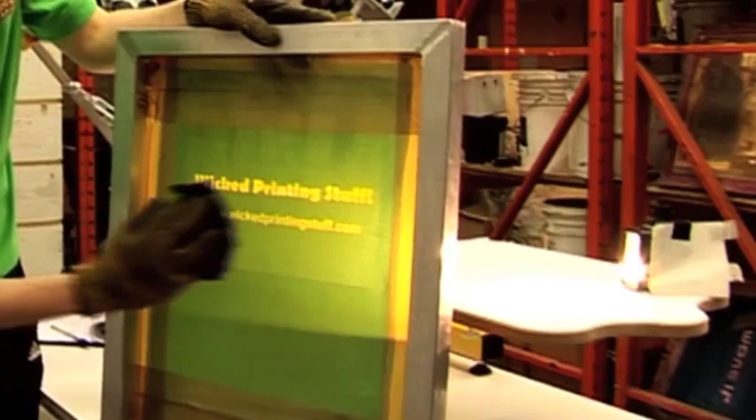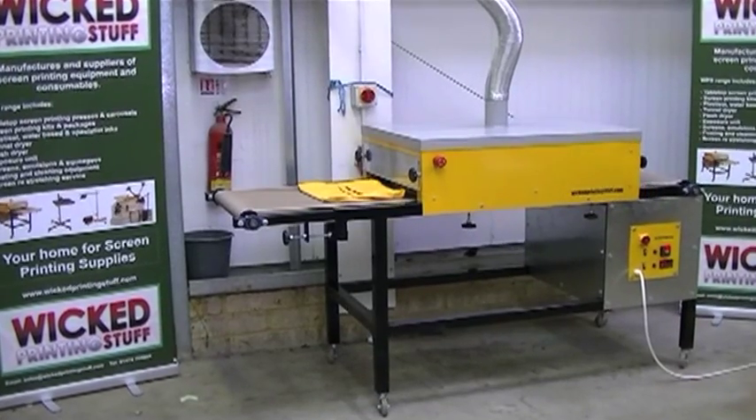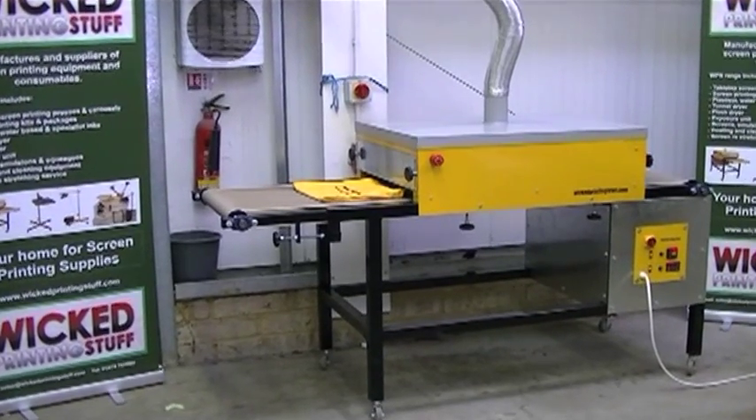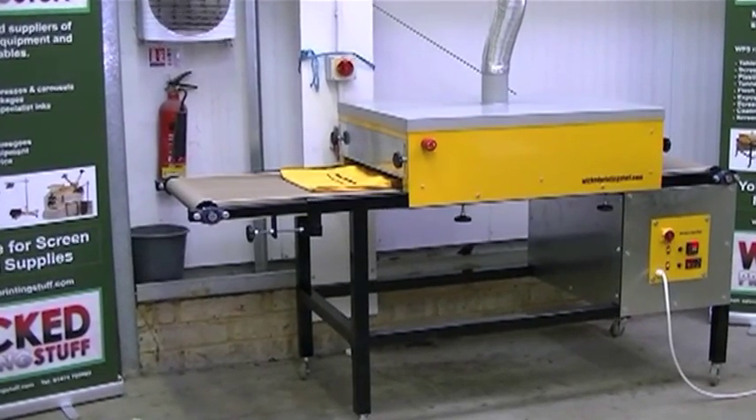Our range includes screen printing presses, inks, screens, cleaning products, stencil making, films, tools, screen re-stretching and heat curing equipment, including the very popular Wicked Printing Stuff tunnel conveyor dryer.